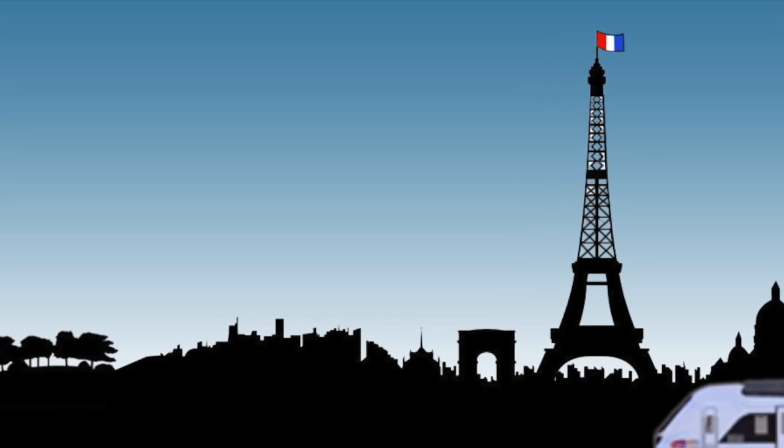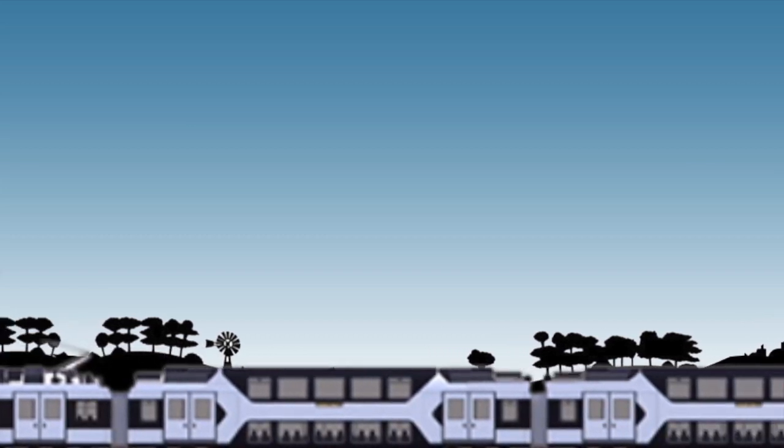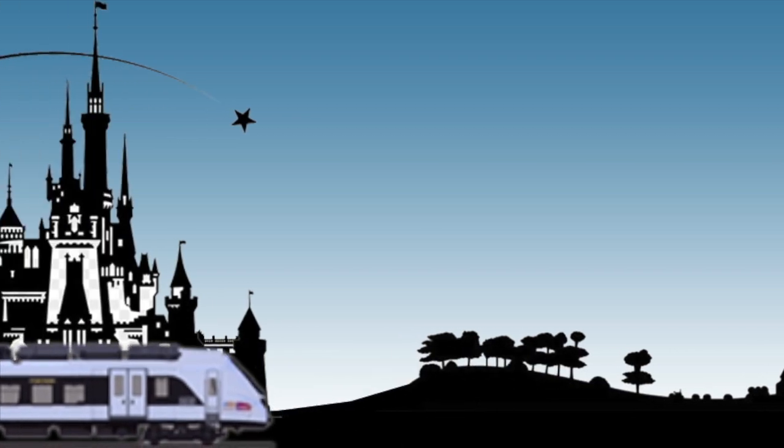Step 7: board the train, find a seat, and enjoy the ride. Tip: always be aware of your surroundings and keep an eye on your belongings — pickpockets are active on Paris trains. Travel time to Disneyland Paris is 40 minutes.